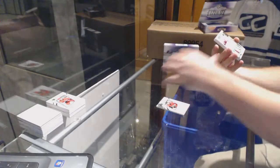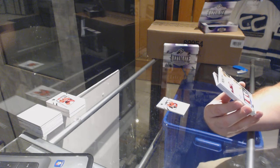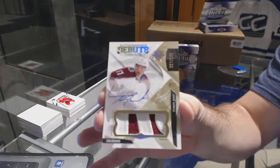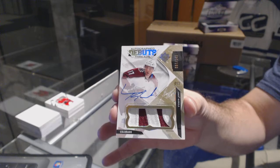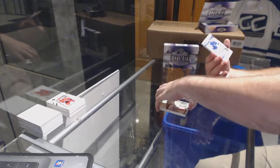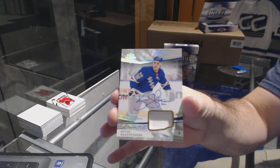We are crushing these. For the Avalanche, debut threads patch auto to 149, Tyson Jost. And for the New York Rangers, Kevin Shattenkirk, jersey auto.